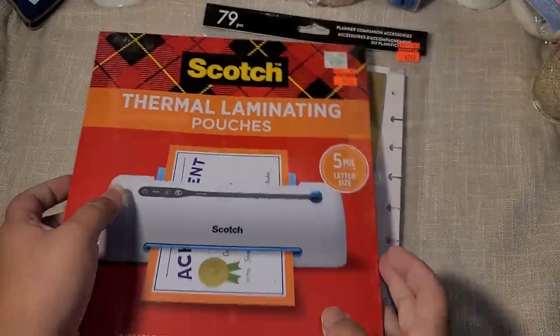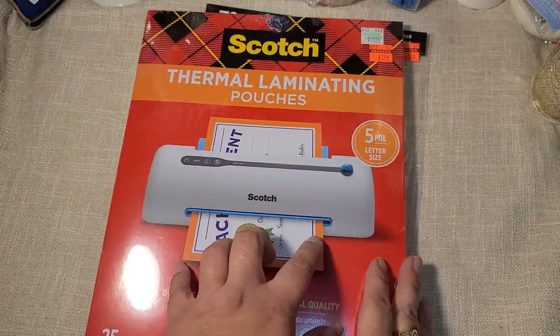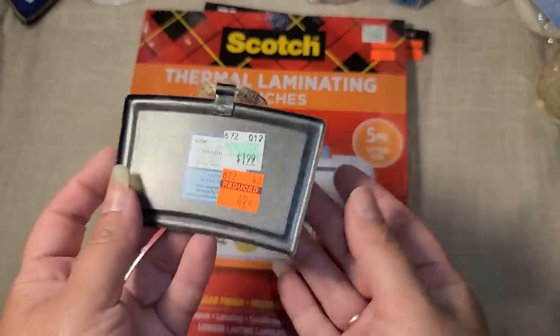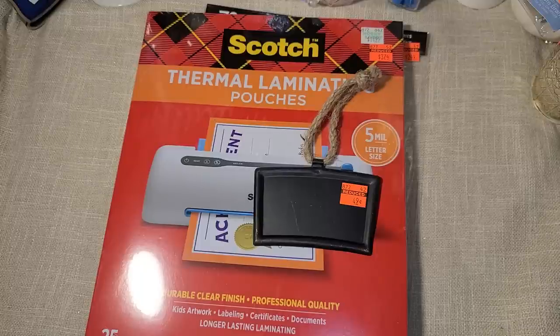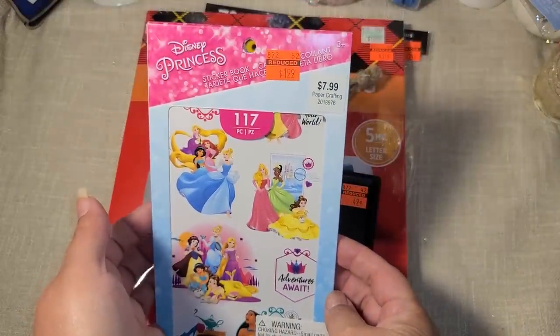I was able to find some laminator pouches for $3.74, and then there was one of these little guys for 50 cents — you could always paint it a different color other than black and just decorate it.